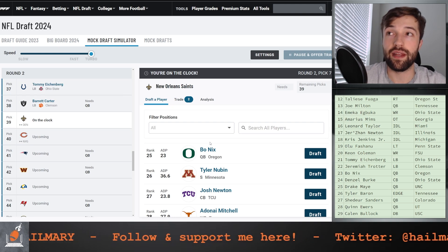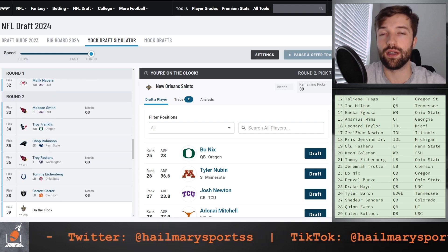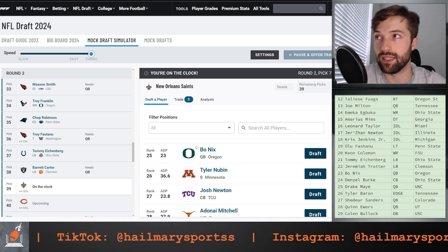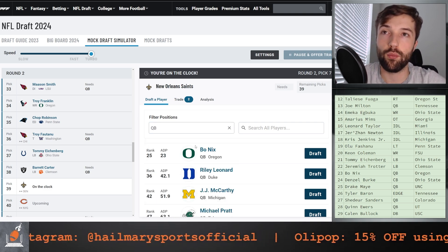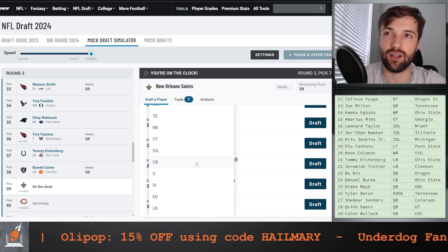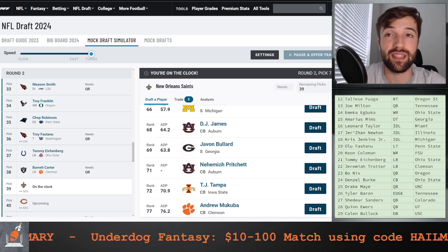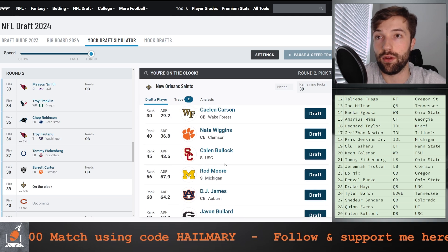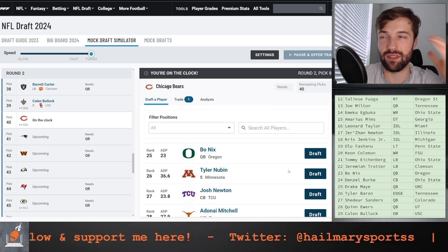At pick number 39, I'm debating going Bo Nix here. Bo Nix is kind of my primary target at the moment because he is the next best player on the board. I don't think they go after defensive line since they did that in rounds one and two last year. So I believe a quarterback is the right move. It's tough though, because you do have Derek Carr on a contract. You could look at some future safety options as well — Kalen Bullock is still on the board, and Jaden Hicks is a monster out of Wazoo. I'm going to go Kalen Bullock and start getting a little bit more youth in that safety core.